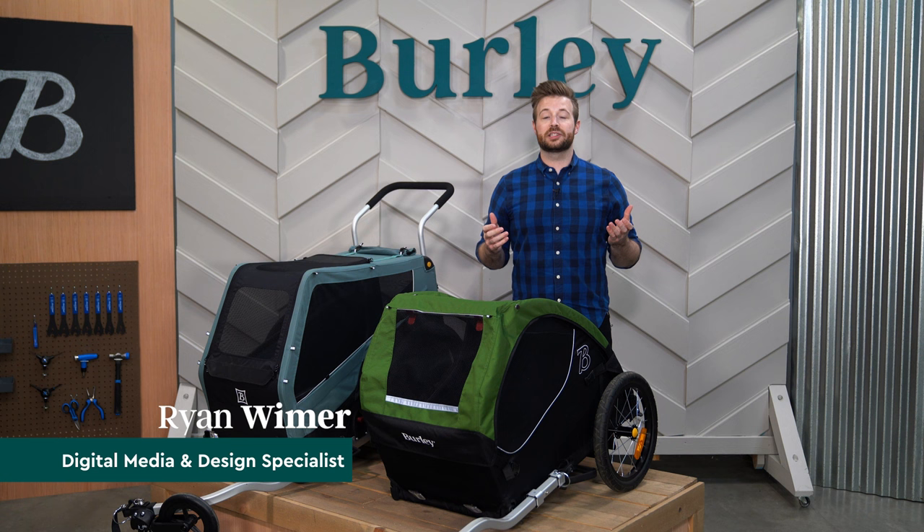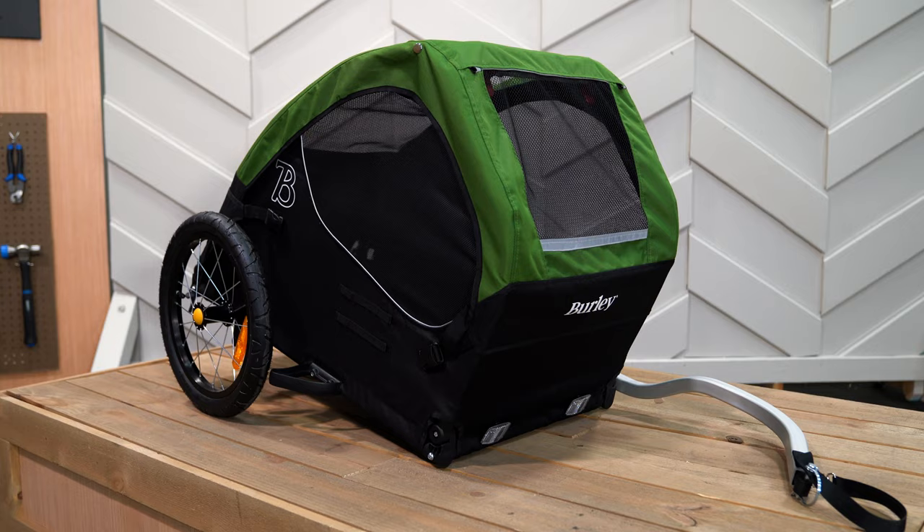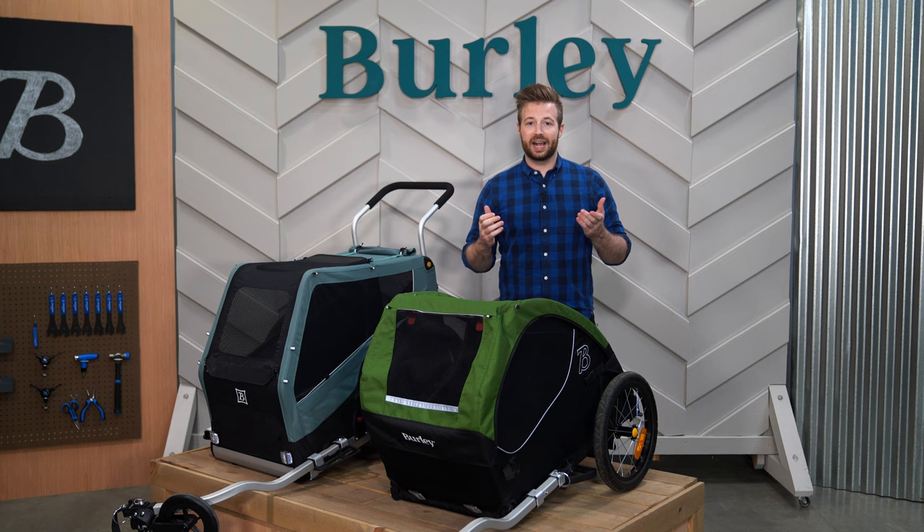Hey, I'm Ryan from Burley. Today we're taking an in-depth look at our pet bike trailers and comparing the key features of each model. From beagles to Bernedoodles, good dogs come in a range of shapes and sizes. That's why our pet line includes three trailer models. For this video, we'll discuss the Tail Wagon and Bark Ranger.